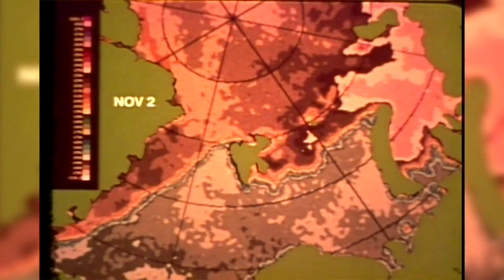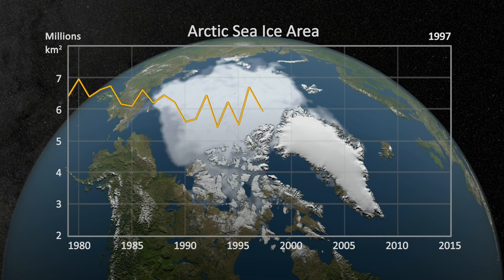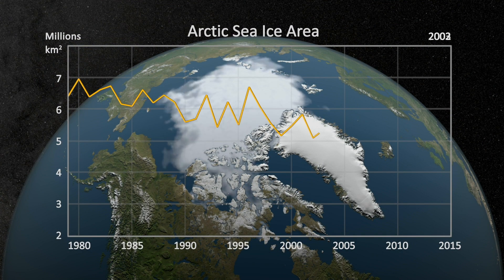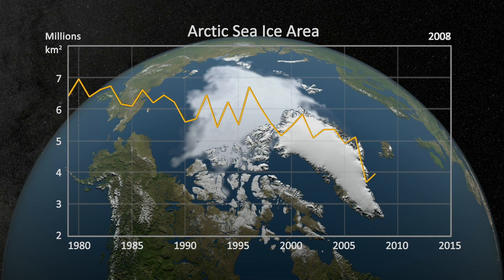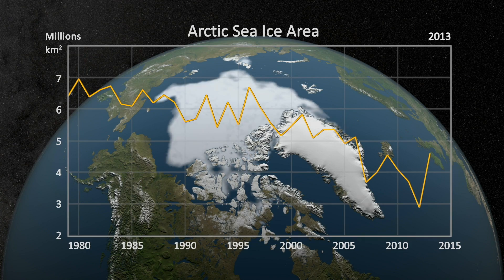We've maintained this record of sea ice, and we recognize now that it's very important for climate change, because sea ice is one of the variables in the Earth system that has been changing the most dramatically, especially in the Arctic.